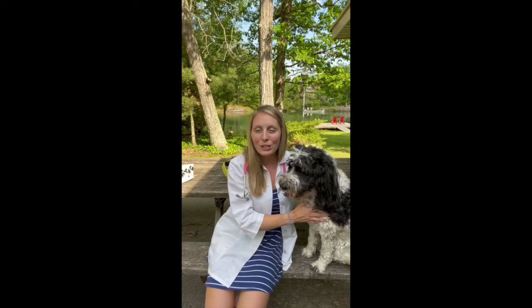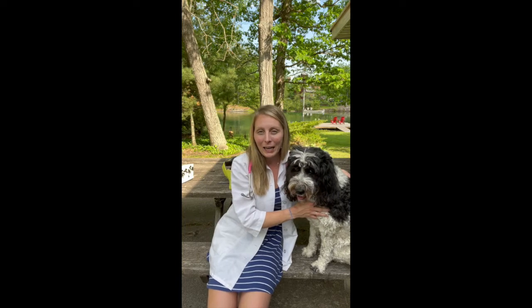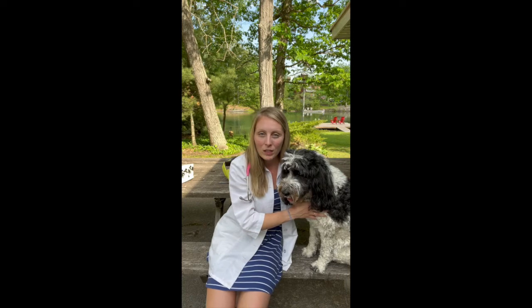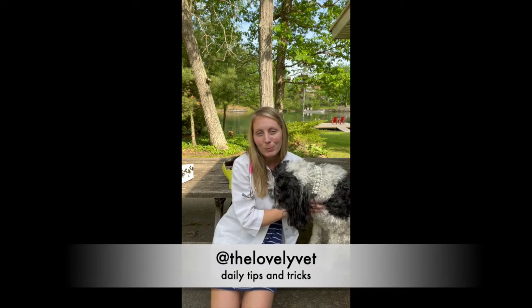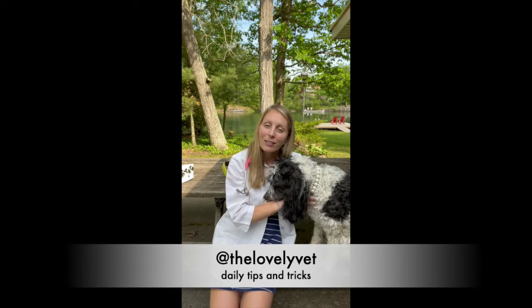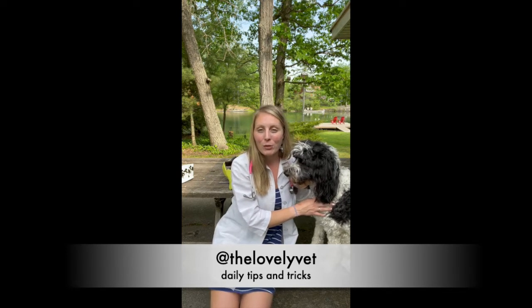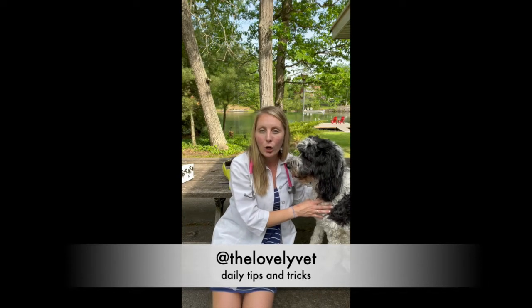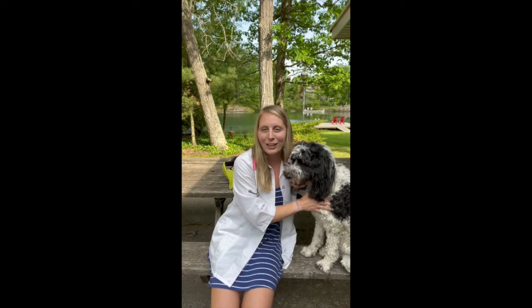Thank you so much for tuning in to our first of six series on safe cottaging and camping. Please like and subscribe, and send this video to your friends if you feel like it would be helpful. If you're looking for daily tips and tricks, please check out our Instagram page at The Lovely Vet. As always, leave your comments below to let me know what other videos you'd like to see. You want to make sure you can live a long, happy life together with your pet — thanks for tuning in, take care.